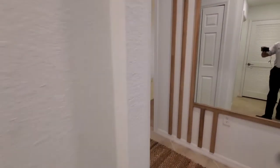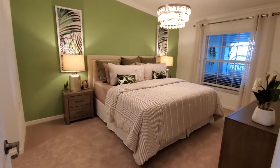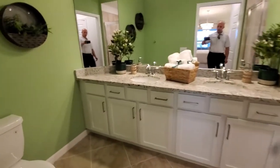Coming back out, directly across is the master suite — plenty big enough for a king-size bed. You're going to have two closets here, his and hers style closets, plus a linen closet, and then also your master bath with the dual sinks.